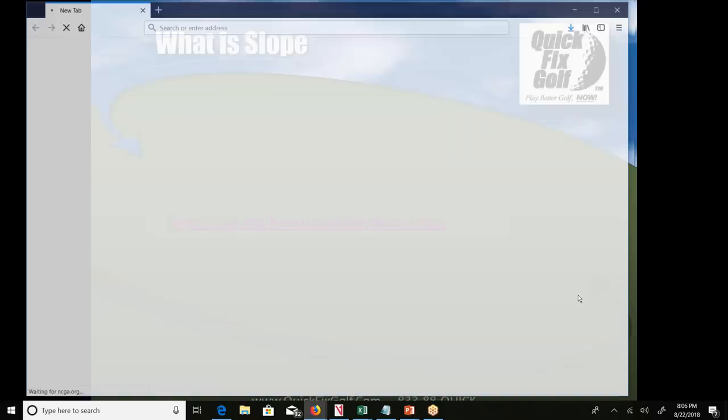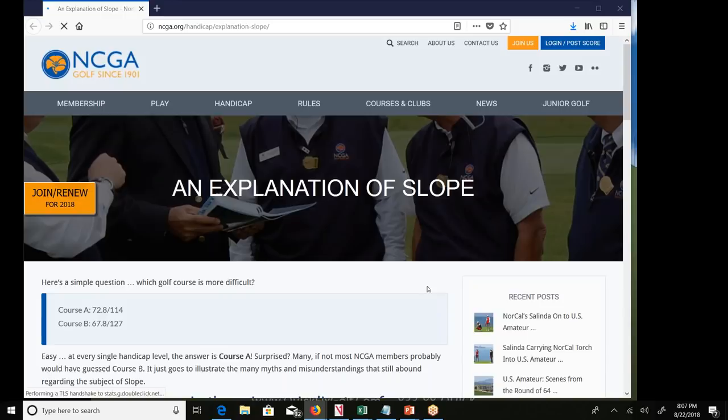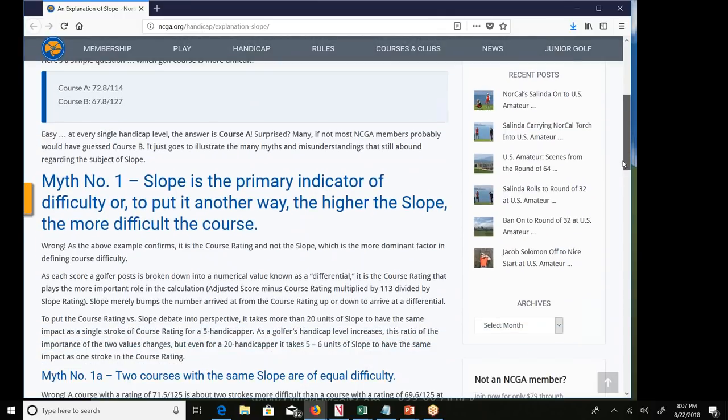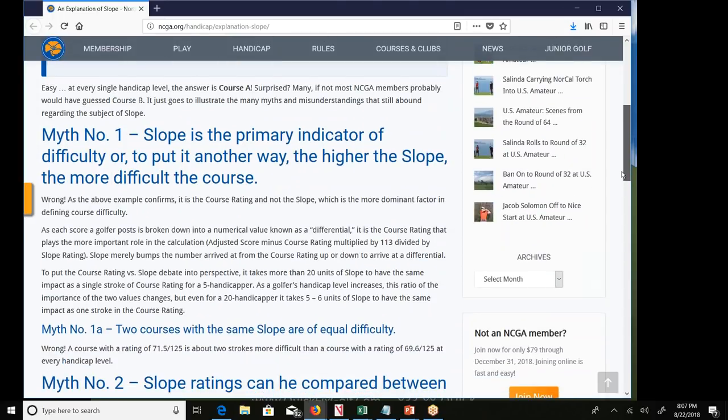Here's a page from the NCGA — the Northern California Golf Association — with a good explanation of slope. A lot of people think slope determines how difficult a course is, but that's actually a myth. Myth number one: slope is the primary indicator of difficulty. This is wrong. It's the course rating, not the slope, that plays the more important role.